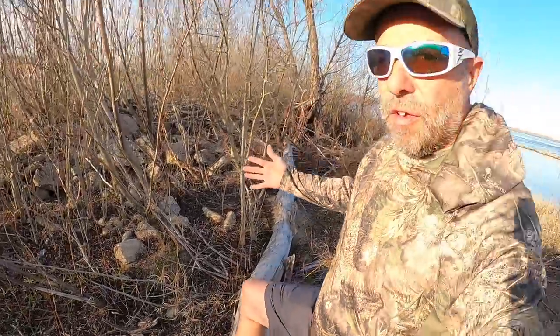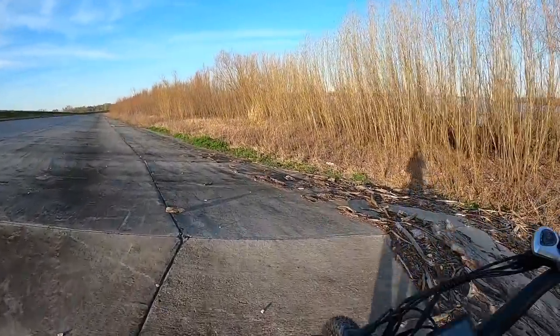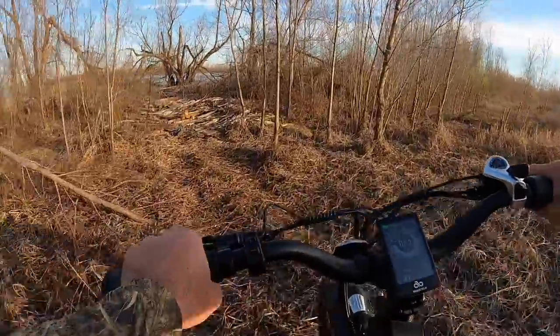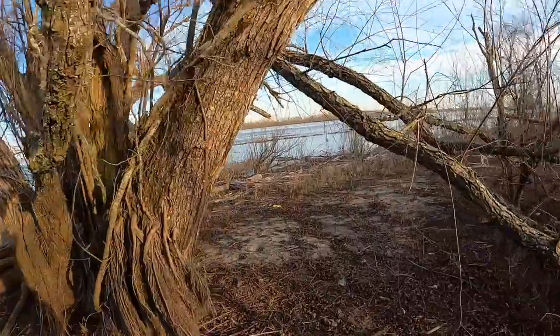It's kind of warm today — 75 is what the high is supposed to be. But we have very little time to fish before it gets dark. Sunset is a little over an hour away and I'm wearing shorts. You can already feel a chill on the air, especially as you get close to the river. Because it's in the 70s right now, we're probably going to see fog tonight.